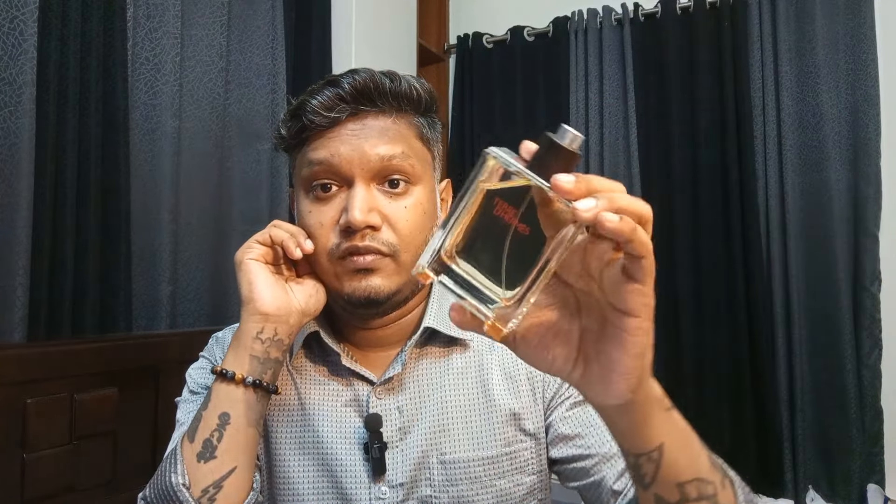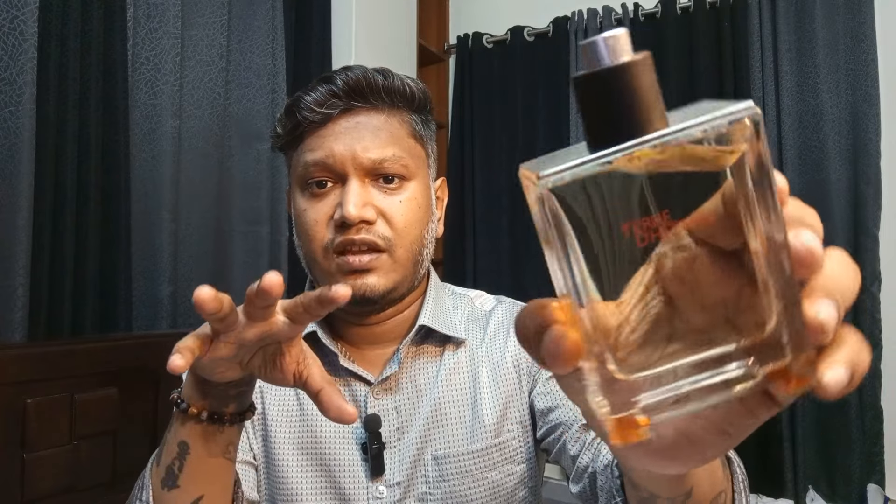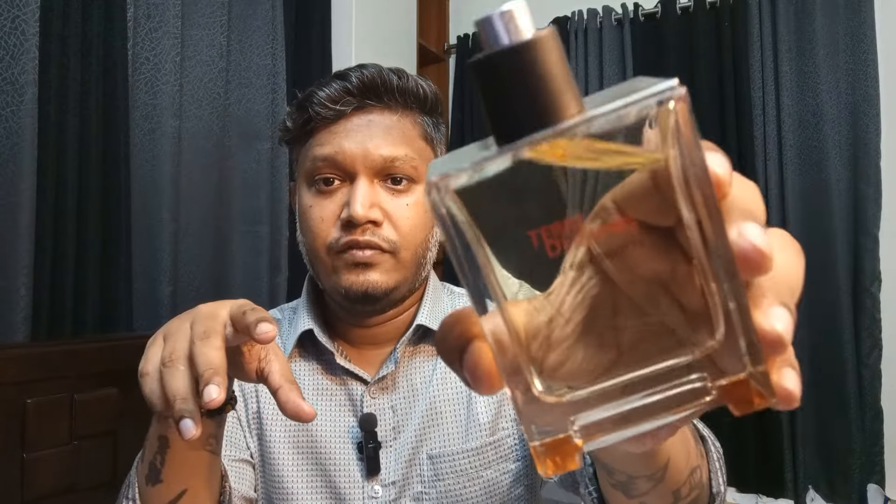The dry down is sweet, creamy, and earthy — just stunning. Terre d'Hermès is a summer stunner for sure. In Bangladesh you'll find it within 9000 taka, about $80, well under $100. This is one of my favorite summer fragrances — very uplifting. It performs very well on my skin, especially when I step into the sun. It projects so nicely.